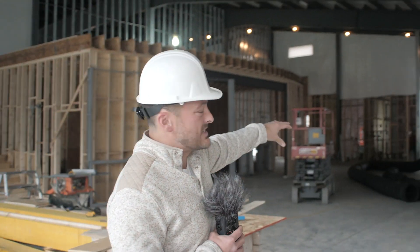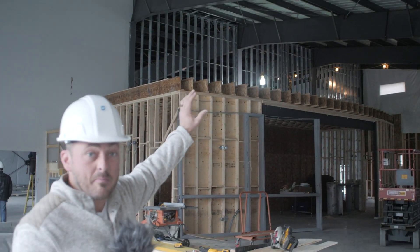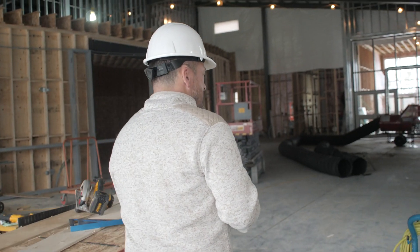If we look this way, we have the play structure — all the windows are already built in, and the play structure is ordered and will be here soon. Over here is the fireside room, and you'll notice on top of the fireside room there's a balcony that'll have couches and tables and chairs — a place to enjoy coffee.